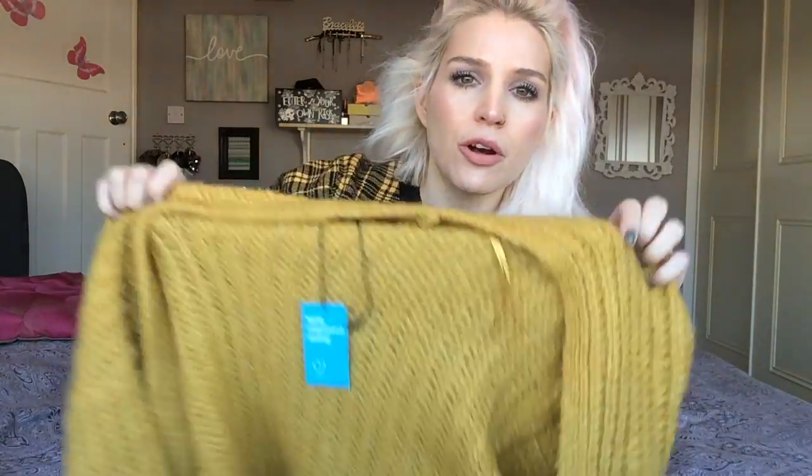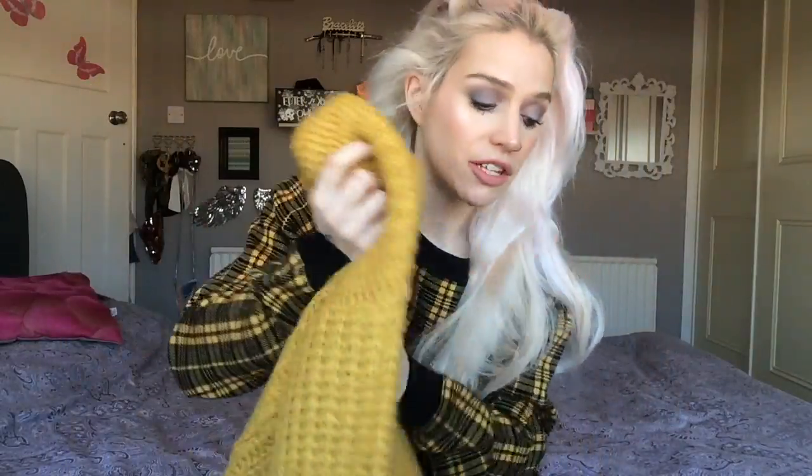So this cardigan costs thirteen pounds and I got it in a size extra small — that's a six to eight — but it definitely still has a nice amount of bagginess to it, which is what I always want in a cardigan. I did a haul from Boohoo and was looking for a cardigan but couldn't find any, but Primark has all the cardigans apparently. So this is my new cardigan.